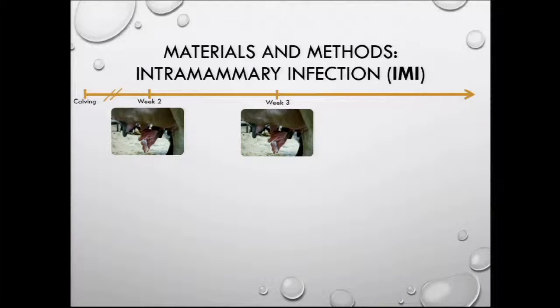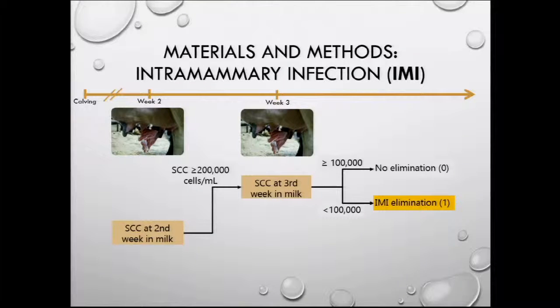To assess the impact of this treatment on intramammary infections, we collected quarter milk samples on weeks two and three. To calculate the intramammary infection elimination rate, we selected only cows that were infected in the second week in milk — infection defined by somatic cell counts higher than 200,000 — and checked which ones eliminated that infection by the third week in milk.